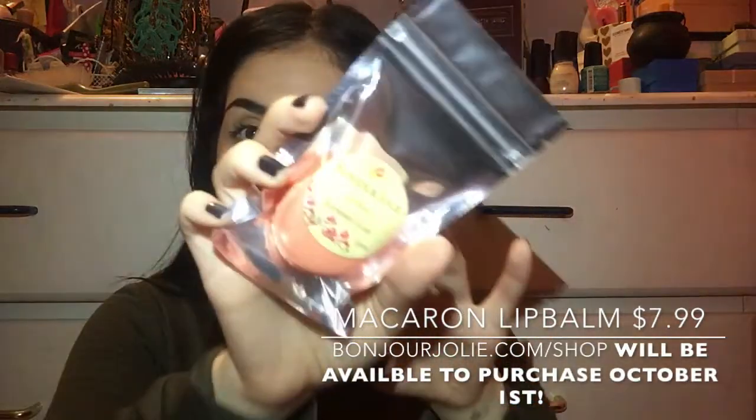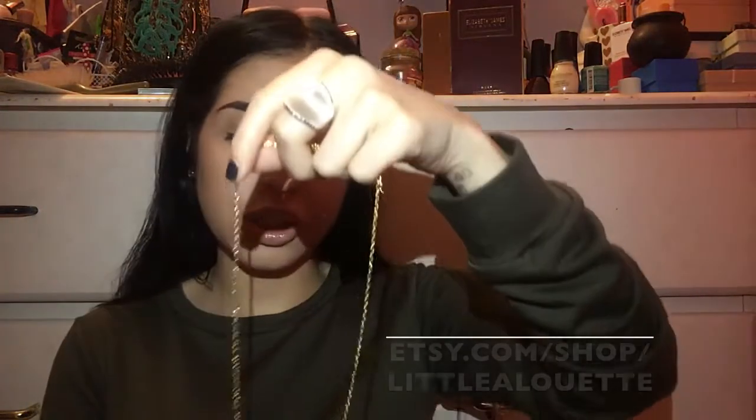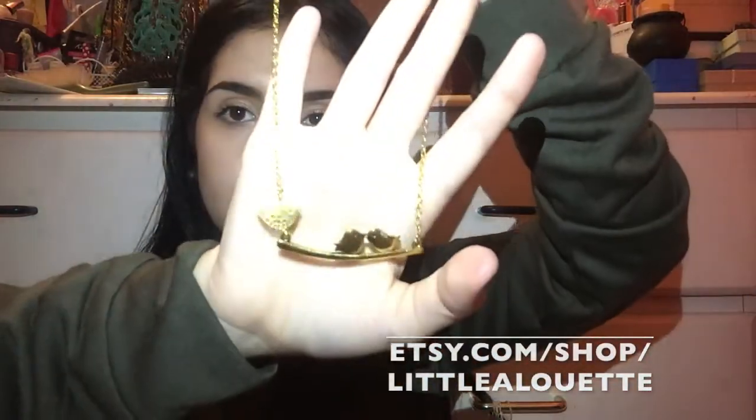We also have Advil and Summer's Eve Cleansing Cloths, and then this cute Frencher's Early Lip Balm in Raspberry Glaze — it's in the form of a macaroon. This is so adorable. I was looking at their Instagram and they were doing sneak peeks. I don't want to break it so I'll open it later. And then we have a gift — this cute bird necklace. It's just a gold necklace. I love this; I think it would look really nice with what I'm wearing right now.